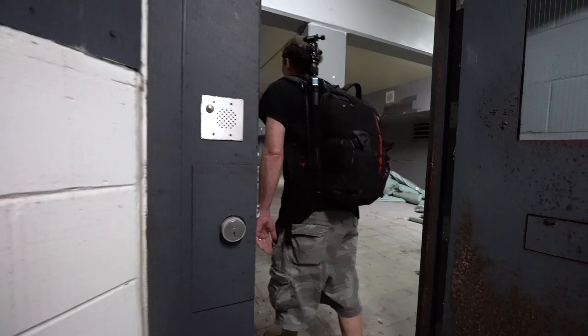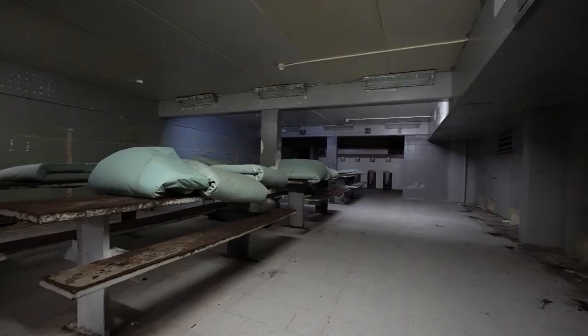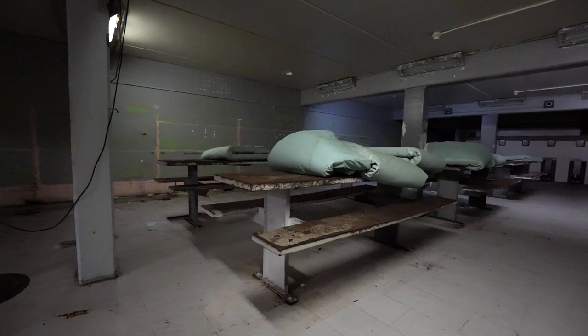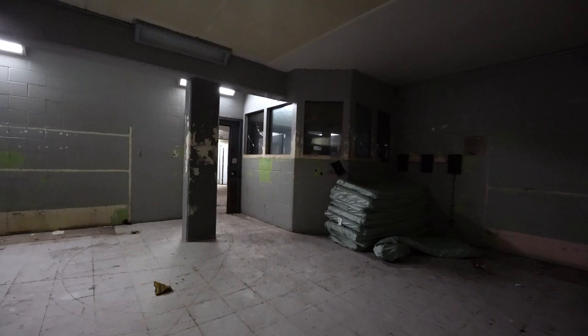This jail dorm was very similar to the first one with all the bunk beds lined up on each side, except it looks like the bunk beds were actually taken out at some point. Although the jail did operate for a few years after the catastrophic storm, it was pretty much the final nail in the coffin — it suffered way too much structural and electrical damage and eventually had to be closed.